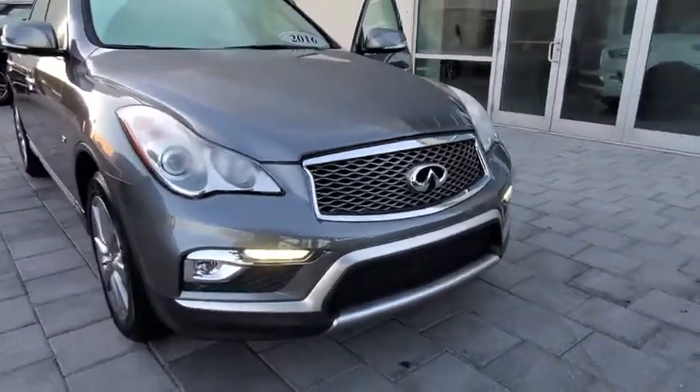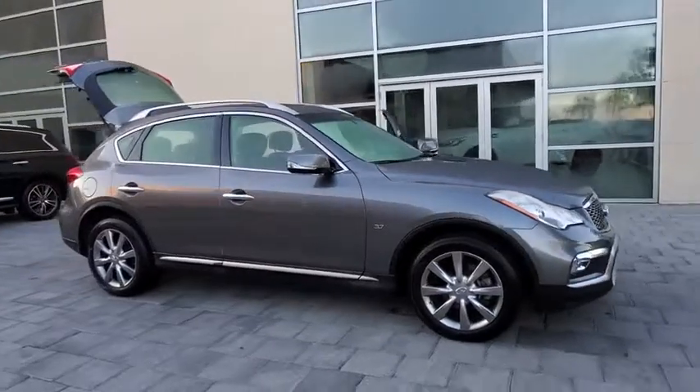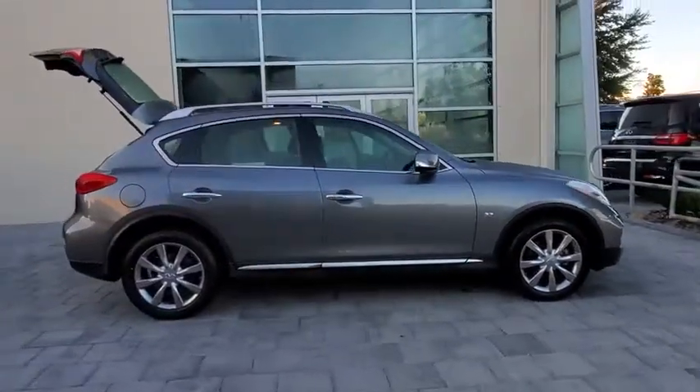Looking for the right vehicle? Check out the 2016 Infiniti QX50. The Infiniti QX50 is the perfect blend of luxury and power.